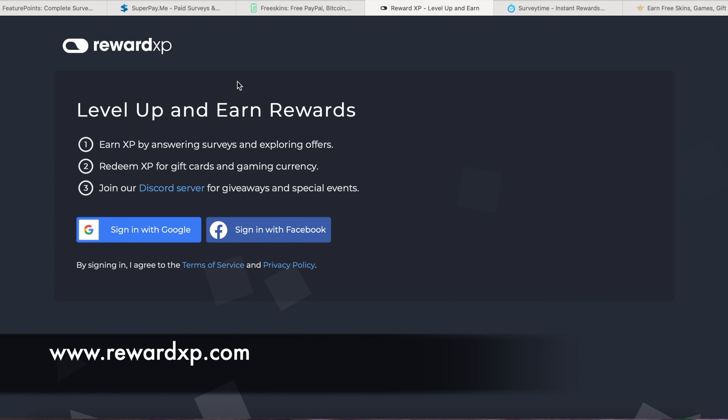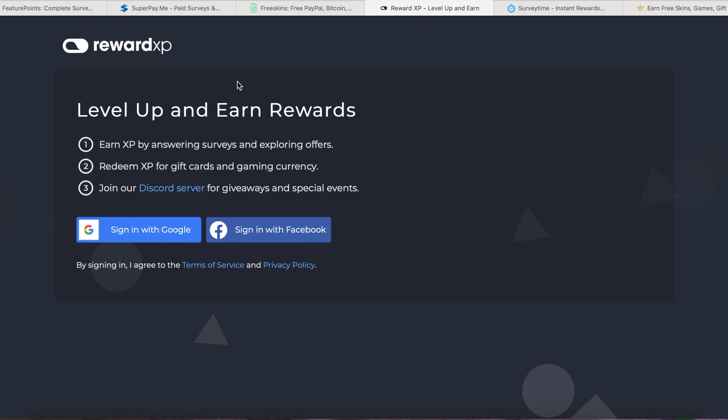The next website is rewardXP.com. The payment threshold is $5 and you can sign up with Gmail or Facebook. You agree to the terms of service, and you can read their terms of service and privacy policy. Here you earn XP by answering surveys and exploring offers, then redeem them for gift cards and gaming currency. For giveaways and special events, you can join their Discord server. They pay via PayPal, gift cards, and cryptocurrency.